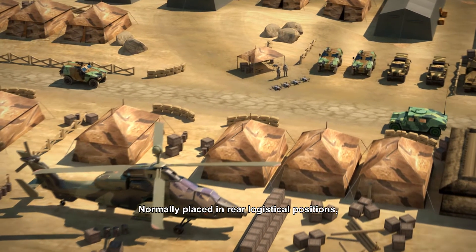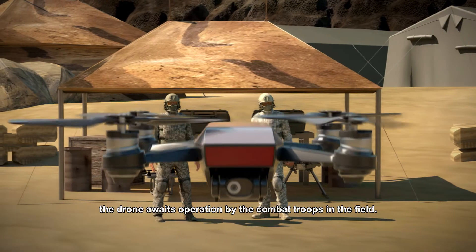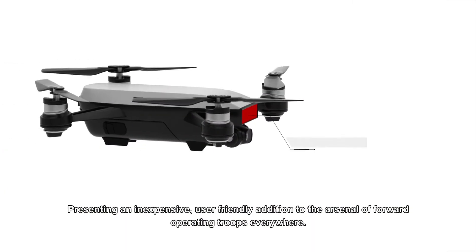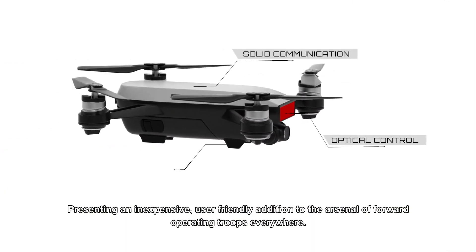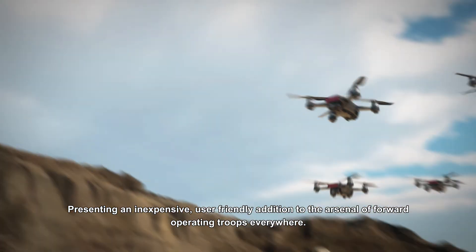Normally placed in rear logistical positions, the drone awaits operation by the combat troops in the field, presenting an inexpensive, user-friendly addition to the arsenal of forward operating troops everywhere.